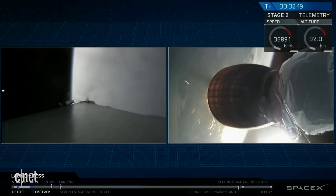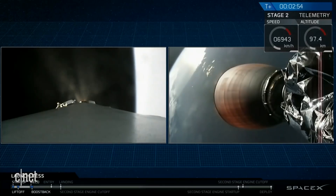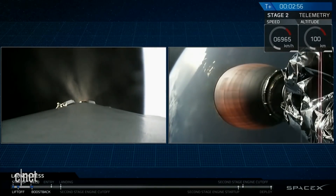All right. And as you just saw, we had a successful stage separation and a successful ignition of that second stage engine.